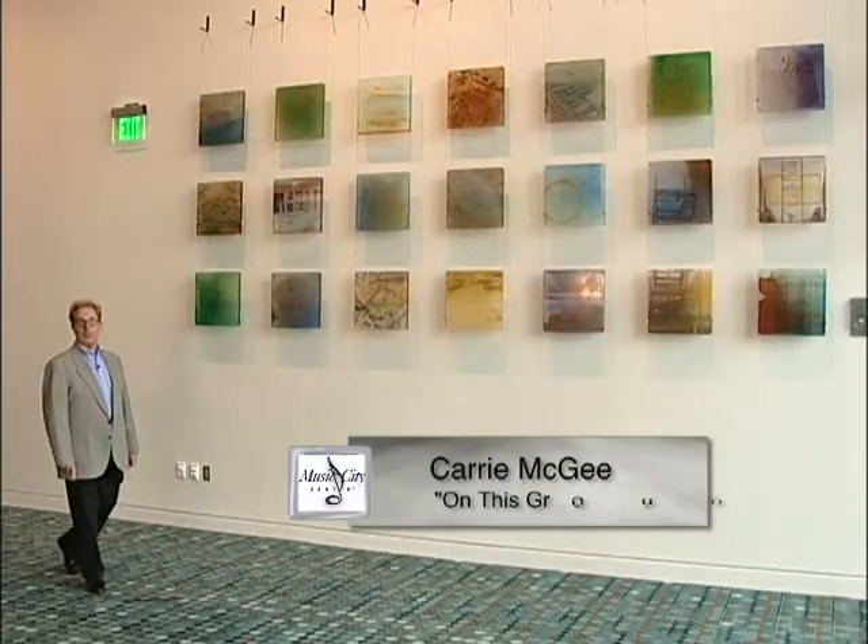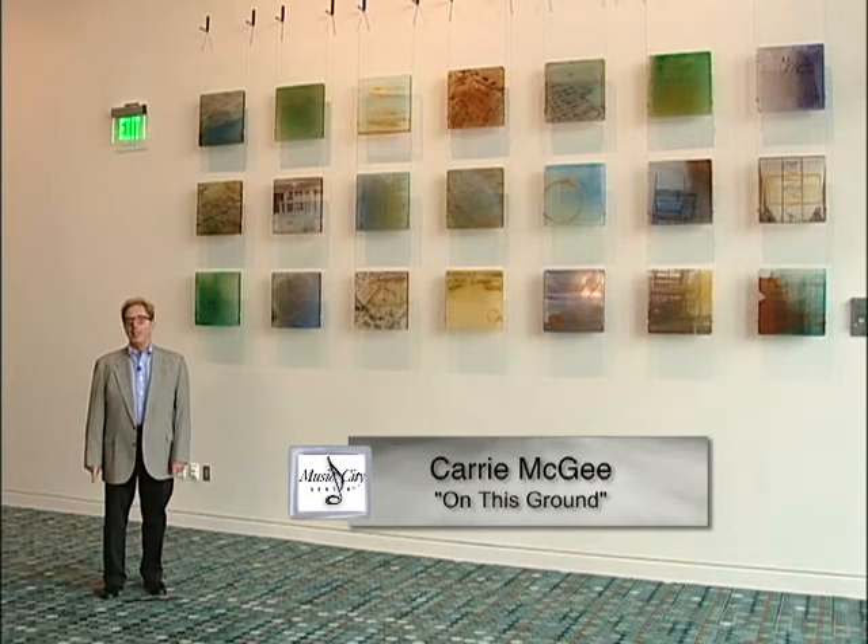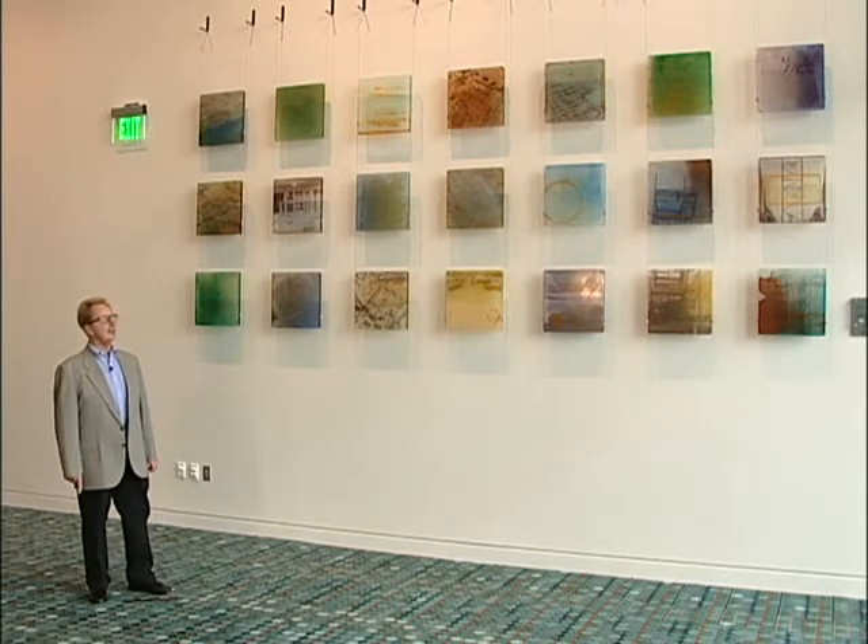We like to say there's a surprise around every corner as far as the Music City Center art collection is concerned, and that is certainly the case when you find Carrie McGee's wonderful wall installation called On This Ground, using acrylic panels and mixed media materials. It is both a work of art and a document of the construction of this facility.